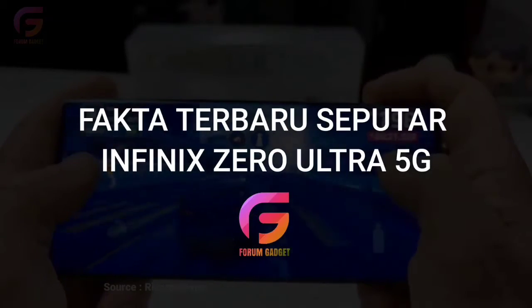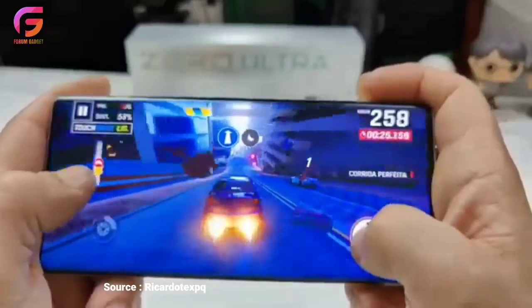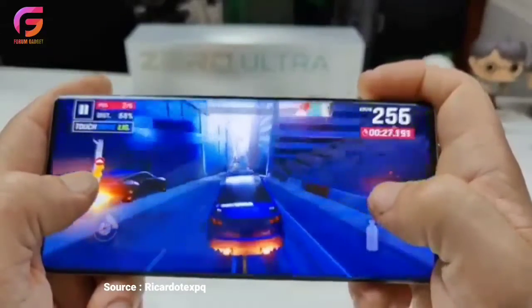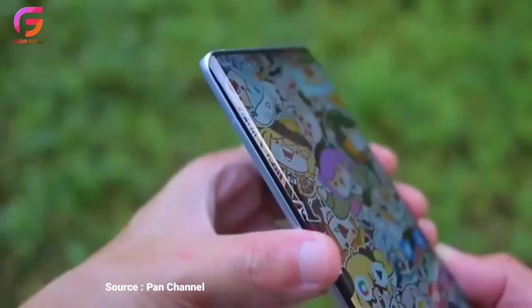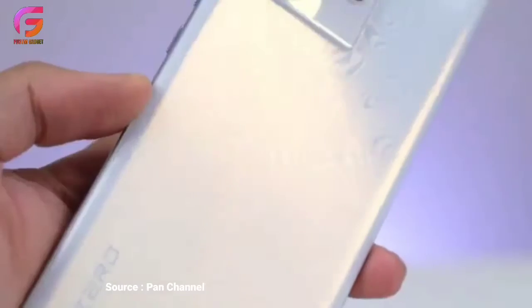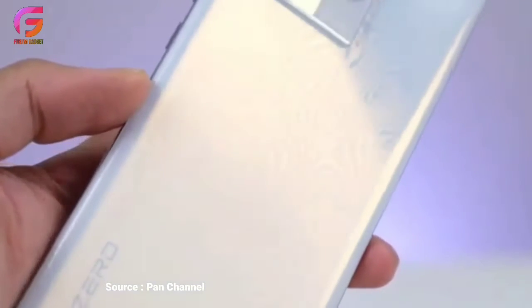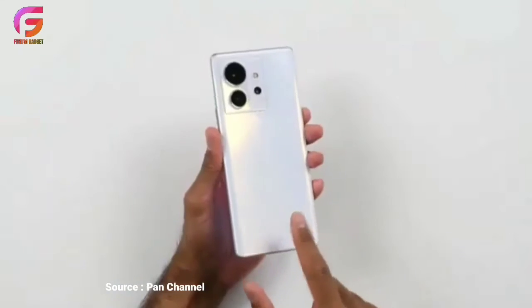Berikut fakta terbaru seputar Infinix Zero Ultra 5G yang telah tim Forum Gadget rangkum. Ada banyak poin yang dinantikan penggemar Infinix dan penggemar gadget pada umumnya. Banyak fitur yang bertambah yang bikin tergoda buat ganti ke smartphone yang satu ini.